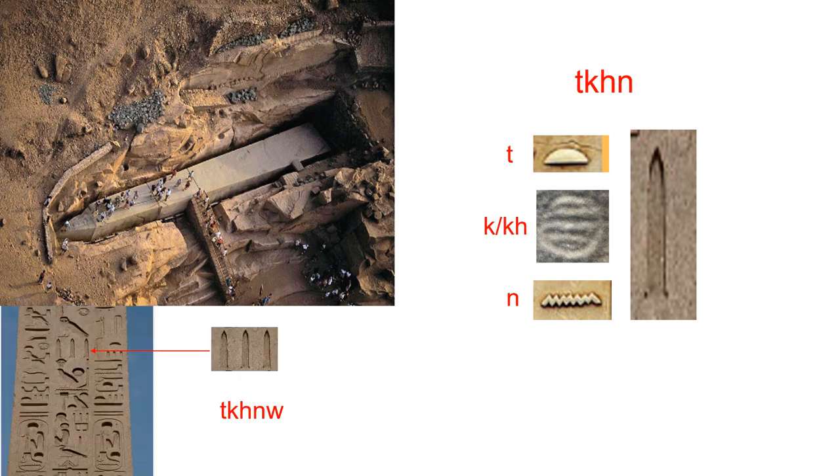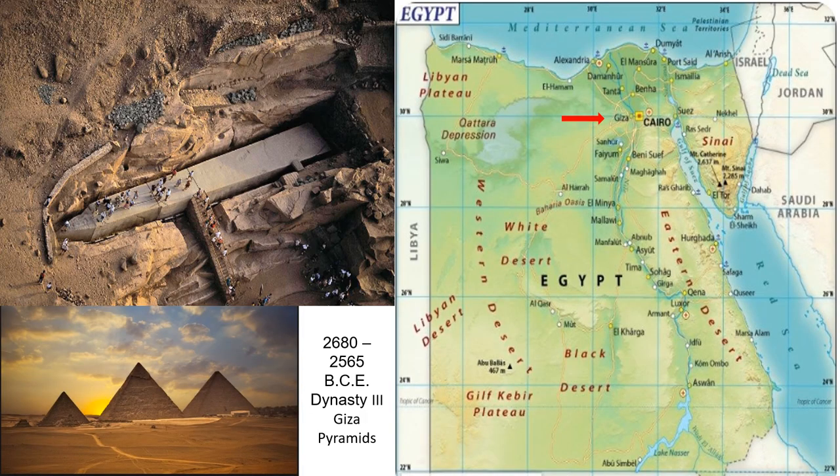The plural of Tekin is Tekinu. Tekinu would include a W to indicate plurality and can be shown with three Tekins. To give some reference to the location of the unfinished Tekin, we can identify Giza, which is up near Cairo in the northern part of Egypt. The Giza pyramids were built around 2680 BC, and the Tekin was being constructed around 1473 BCE, which shows that the pyramids are at least 1,207 years older than the Tekin.